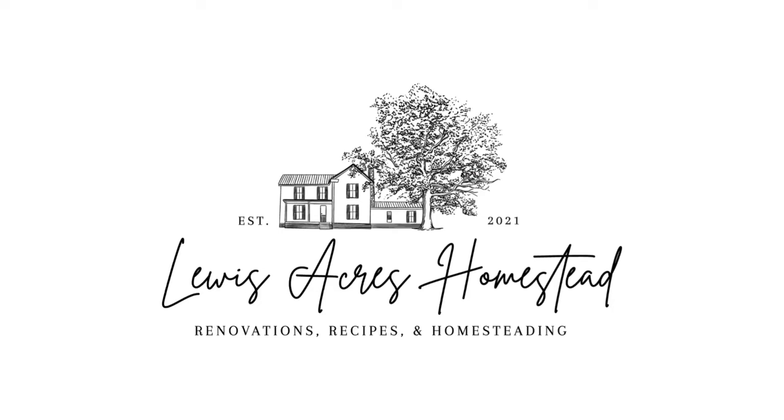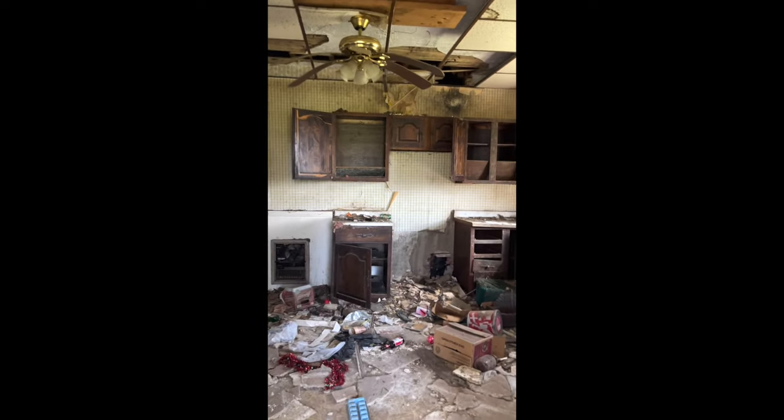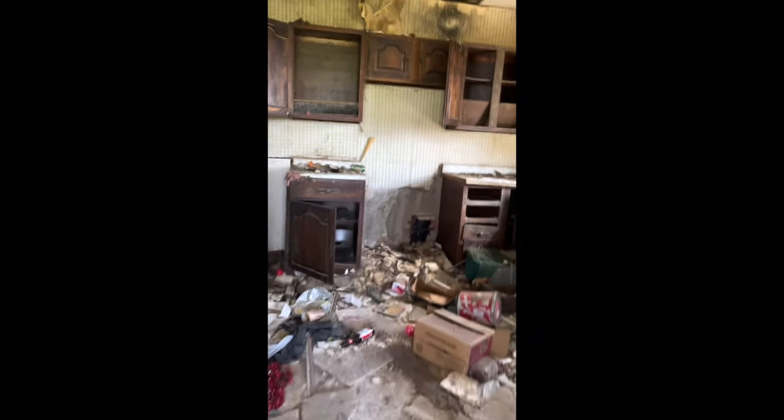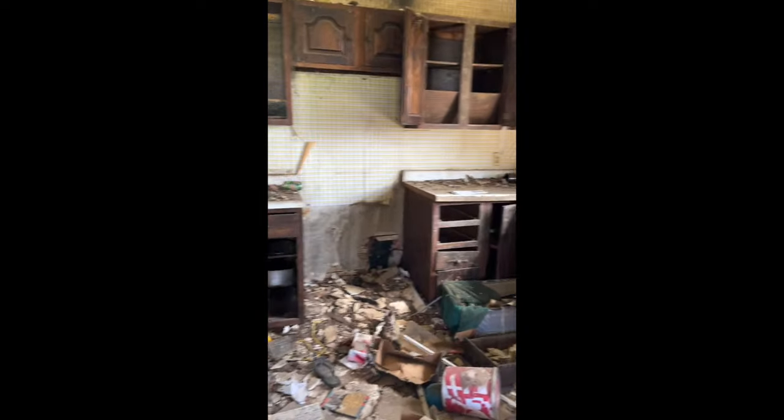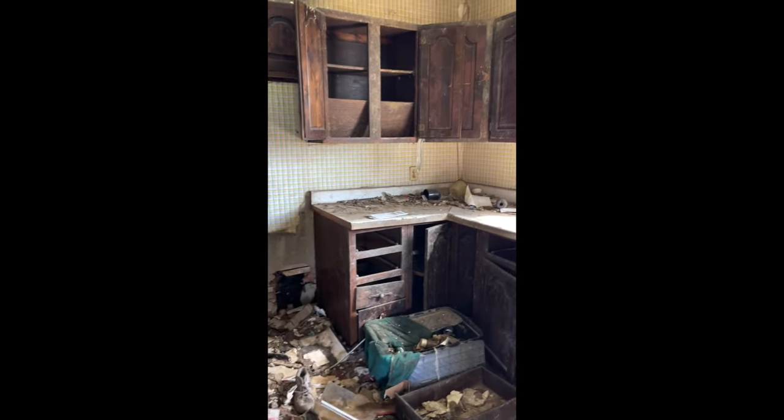After over a year of working on the kitchen renovation, it is finally finished and we have a functioning kitchen. I thought I would start out with sharing some of the befores with you guys. They're all going to be vertical because I wasn't sure that I was going to start a YouTube channel yet, so we have no actual footage on our camera of the before.